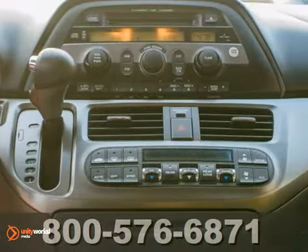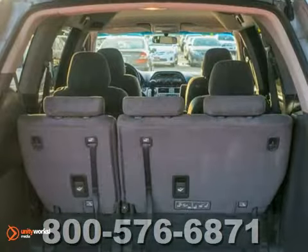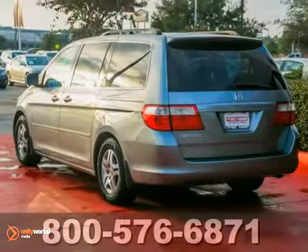This Odyssey may be a van, but it drives and handles like a car. Make that a dream. Drive it today and see it for yourself.